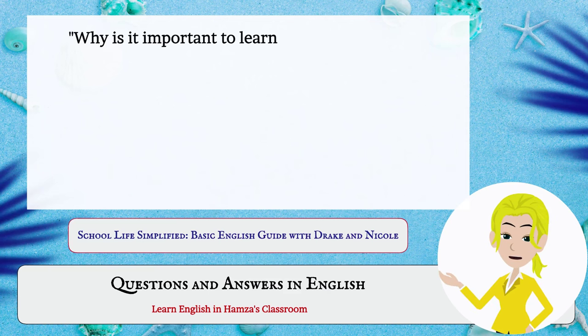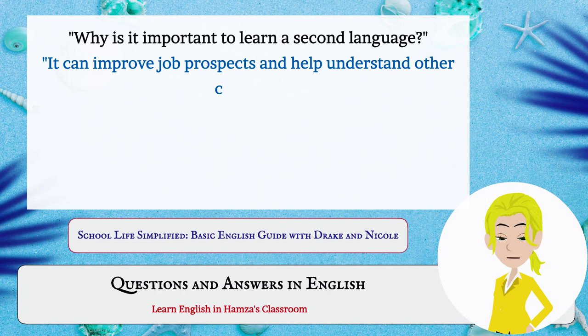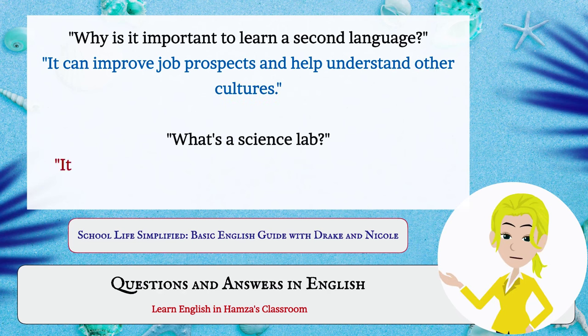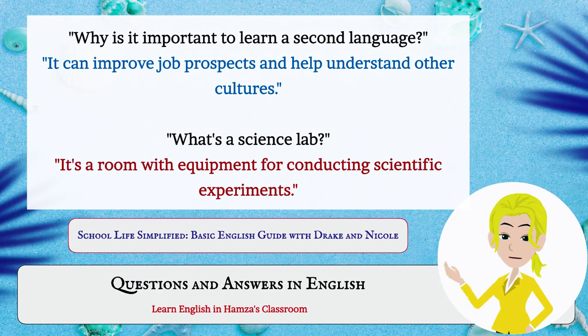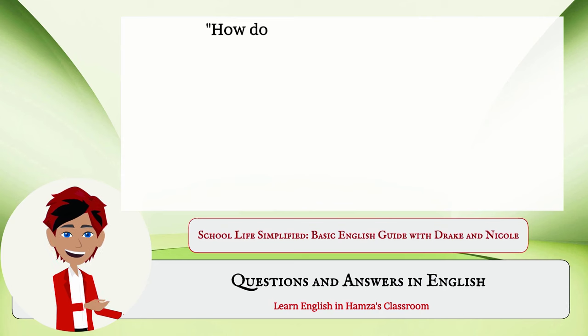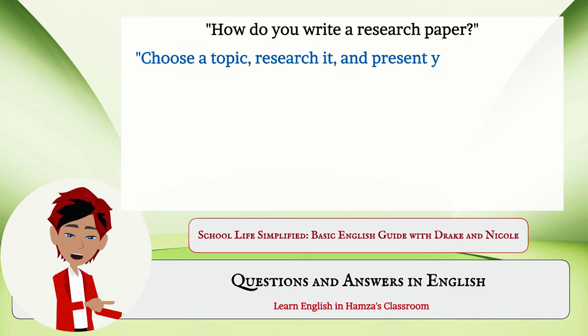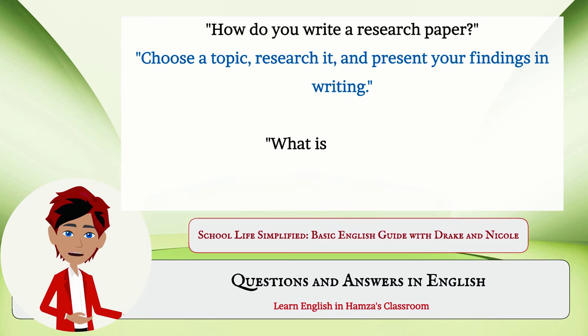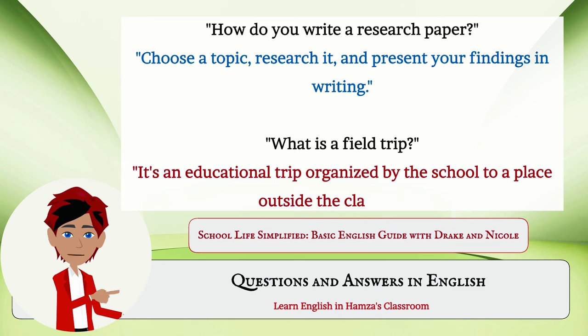Why is it important to learn a second language? It can improve job prospects and help understand other cultures. What's a science lab? It's a room with equipment for conducting scientific experiments. How do you write a research paper? Choose a topic, research it, and present your findings in writing. What is a field trip? It's an educational trip organized by the school to a place outside the classroom.